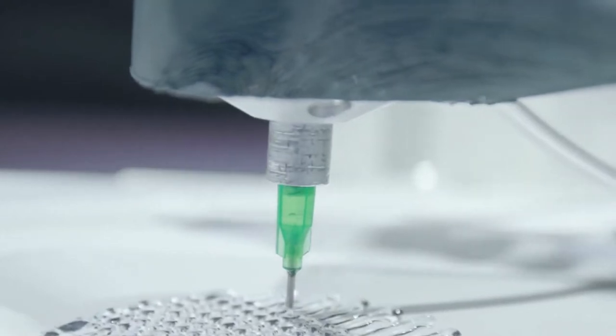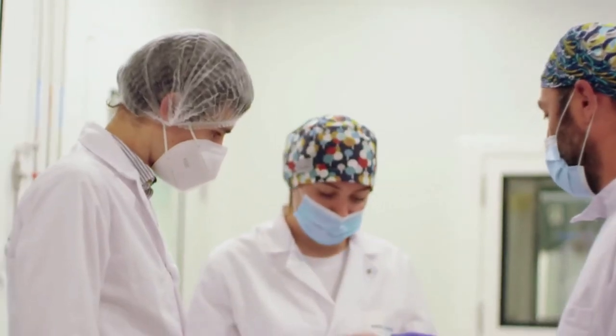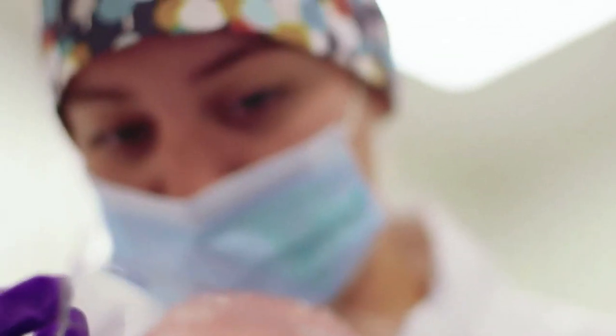These new technologies, which will soon start clinical trials, may replace silicones in breast reconstruction operations if they prove safe and eliminate issues that come with silicones.